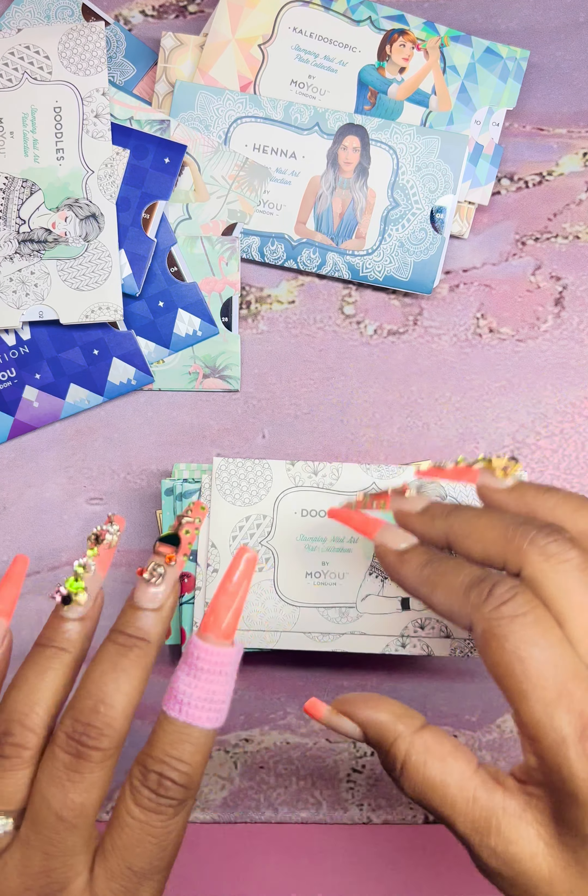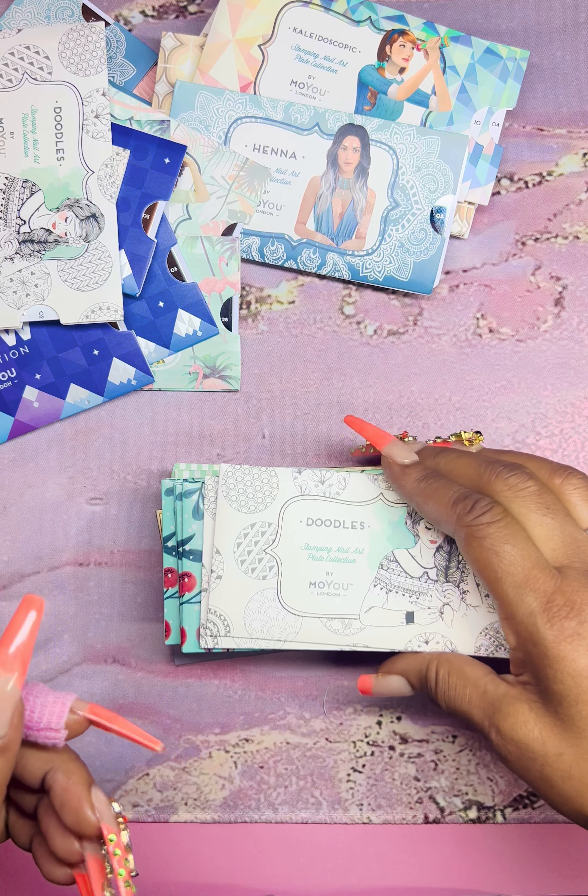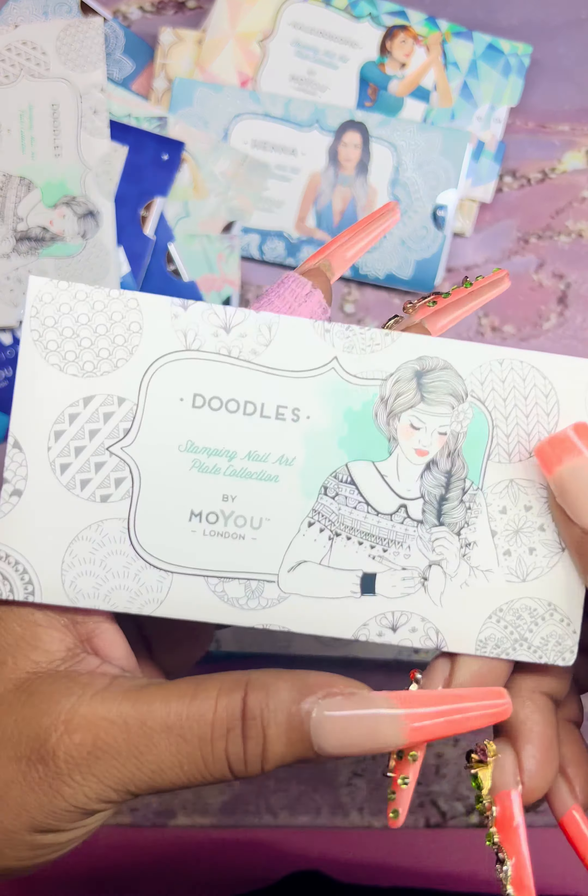This is why I like Moyu London — I feel like they're very generous. Maniology has sales too, but nothing like this. This is another Doodles plate, number 08. Maniology did have a 4th of July sale too — I ordered a few things that are on the way, and they're based in Hawaii. I'll leave my promo code in the description. Then plate 13 — look at that, that is so cute and gorgeous.